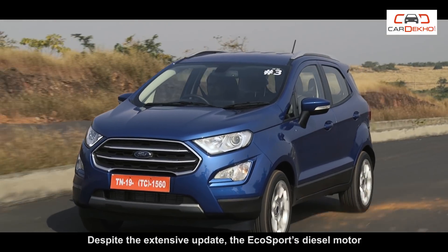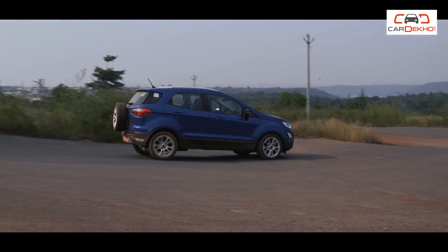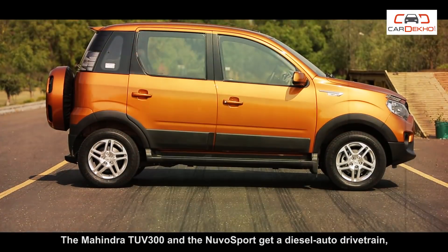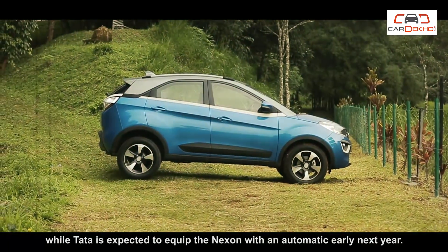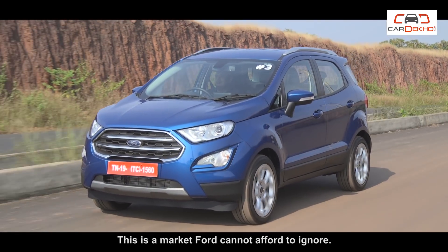Despite the extensive update, the EcoSport's diesel motor doesn't come paired with an automatic transmission. The Mahindra TUV300 and the NuvoSport get a diesel auto drivetrain, while Tata is expected to equip the Nexon with an automatic early next year. This is a market Ford cannot afford to ignore.